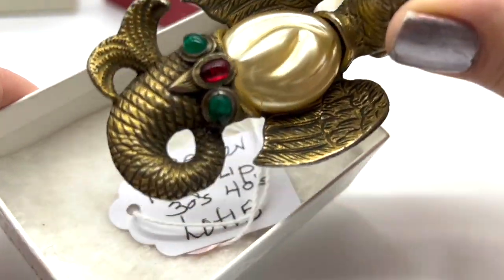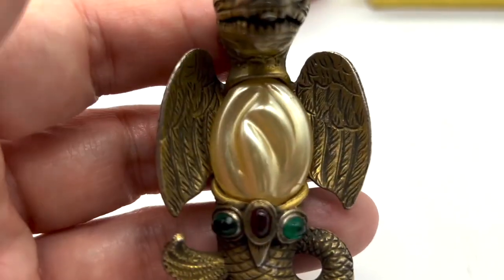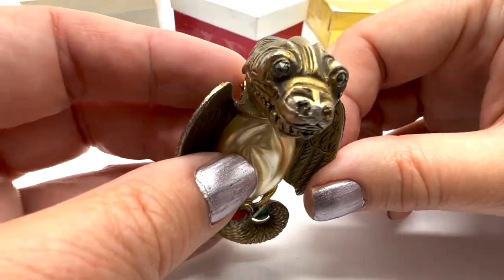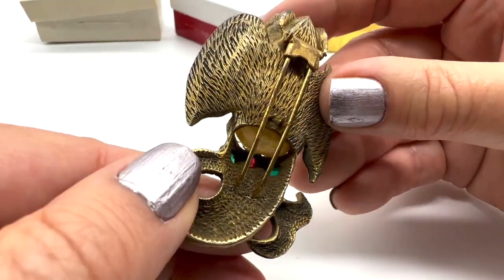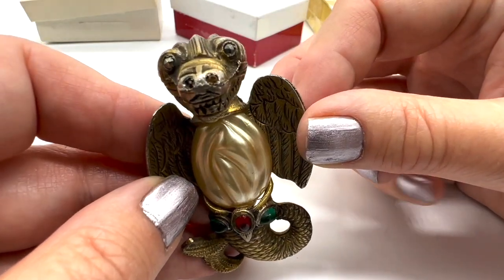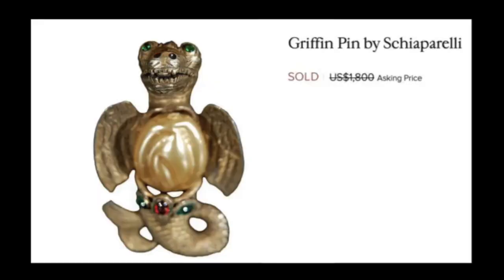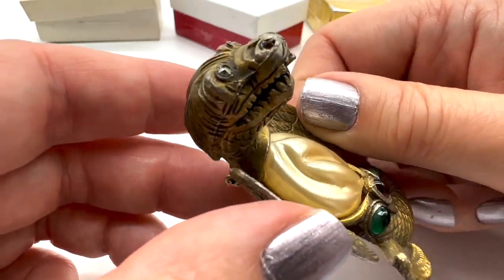Look at this handsome guy. So that says 'dragon fur clip from the thirties or forties.' Now, when I looked this up at the auction, I believe this is an unmarked Schiaparelli. There was a similar one on this website called 1stDibs — I think they really vet all their sellers and the pieces they sell. There was one that sold for under $2,000, but I'm thinking this might be super, super special. It's special not even thinking about the Elsa Schiaparelli thing.